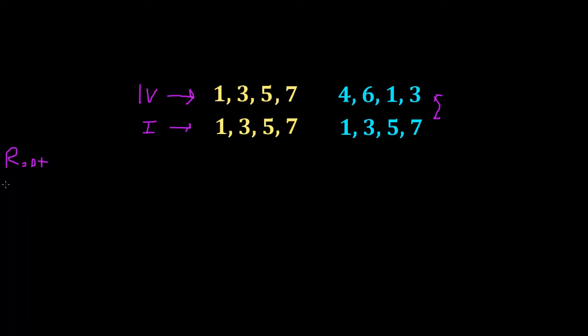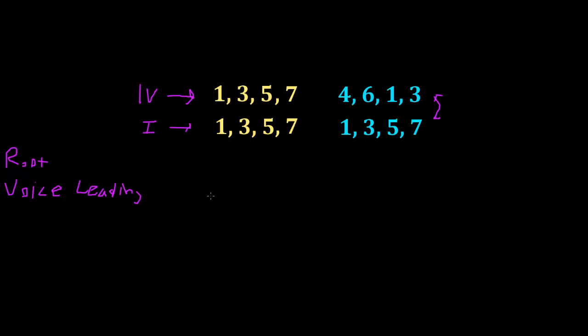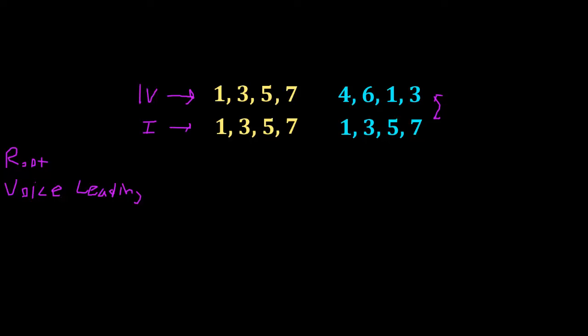The second thing at play is the voice leading. Voice leading is simply how those upper notes play with each other, how they move. We've got the bottom root movement in the chords, and then what the upper notes in the chord are doing. It's important because there are different rules for how the notes play. Voice leading is really about our note gravity in the key.